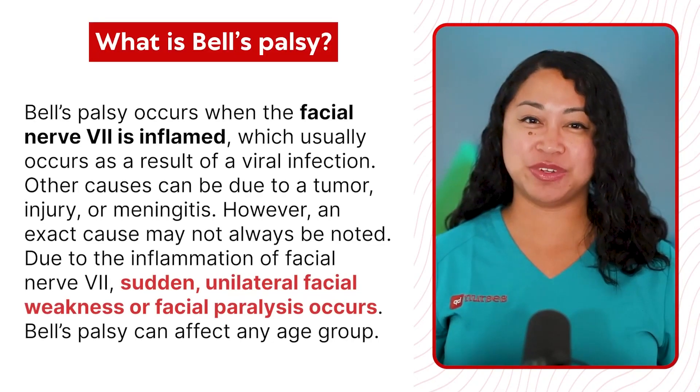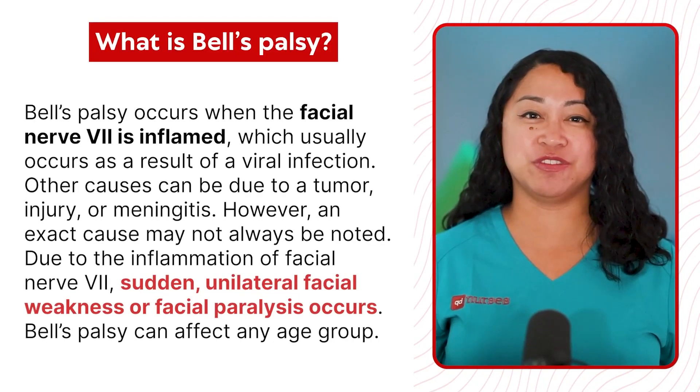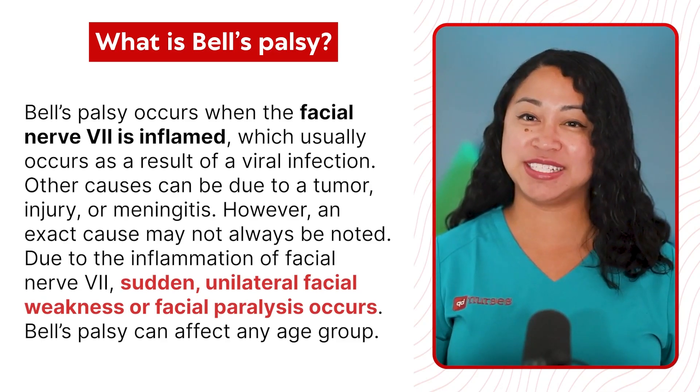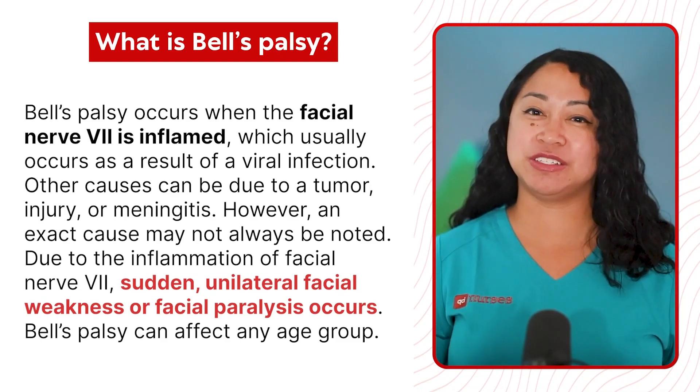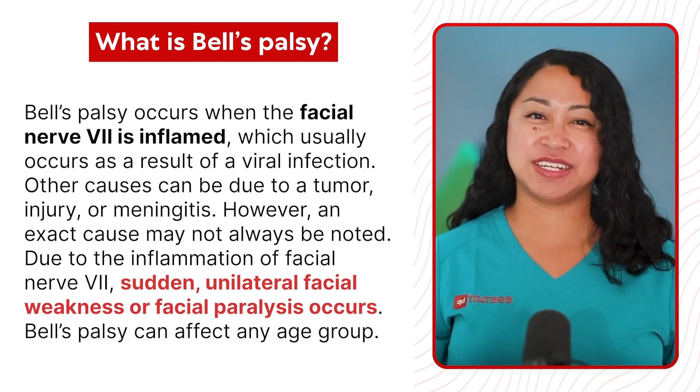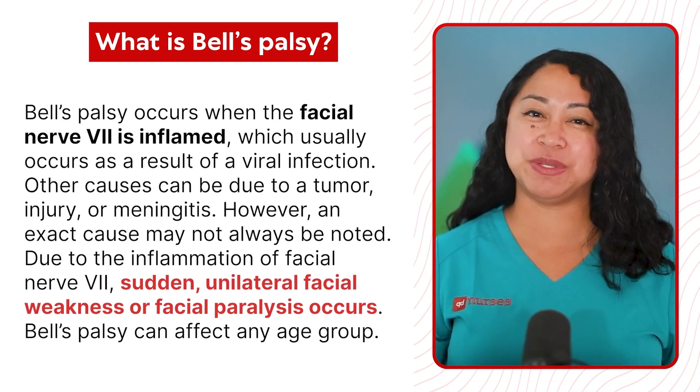Bell's Palsy occurs when facial nerve 7 is inflamed, which usually occurs as a result of a viral infection. Other causes can be due to a tumor, injury, or meningitis. However, an exact cause may not always be noted.